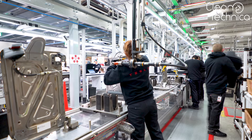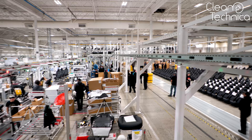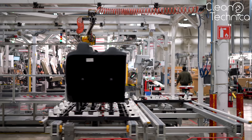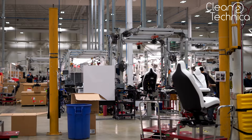Right now, all Model 3 chairs are made on a single super-efficient line. In the future, that could become two lines. Fun fact: there are basically only four seat manufacturers in the world that all car brands share. As far as we know, Tesla is the only one to have taken seat production in-house, and that makes them very unique and competitive. Not only can they lower their prices, they can create custom products made exactly to Tesla's specifications.